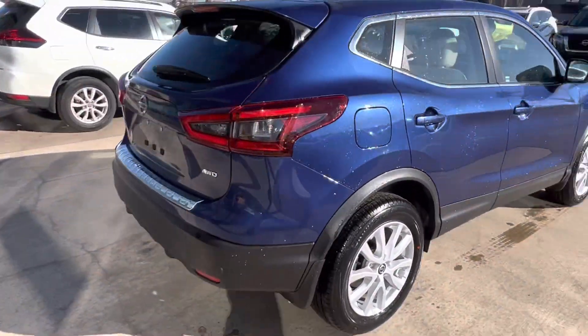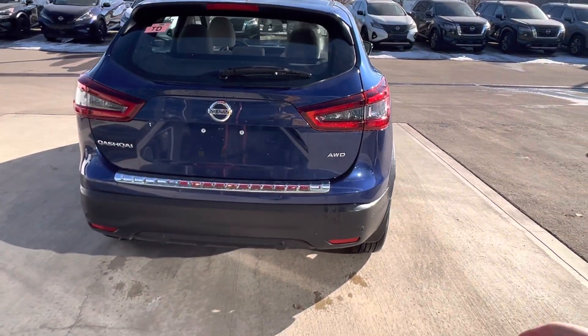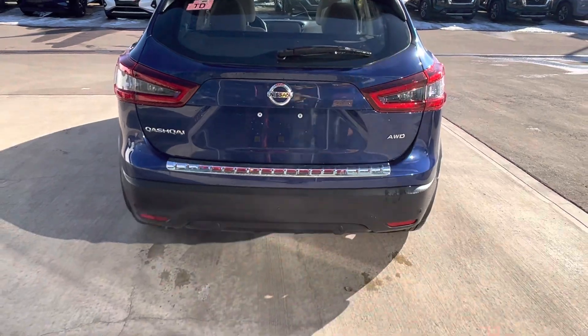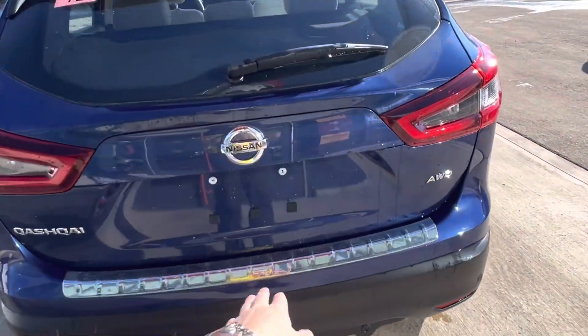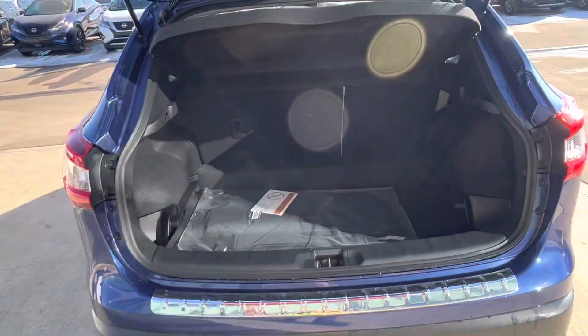Coming around to the back, you've got the new LED taillights — a little bit redefined, a little bit sleeker. And then your rear park sensors. This does have a chrome bumper cover as well, so you can avoid any scratches from any cargo.